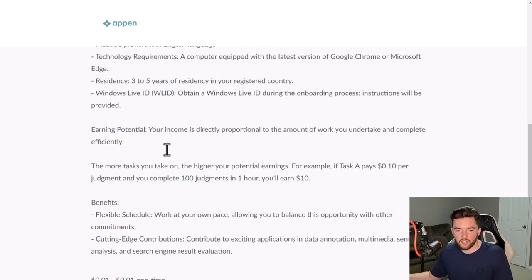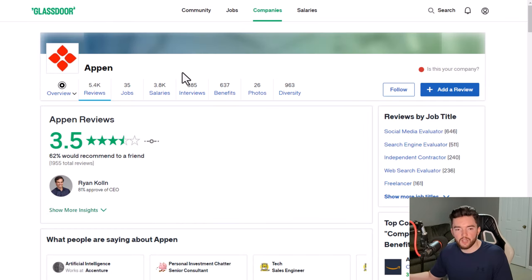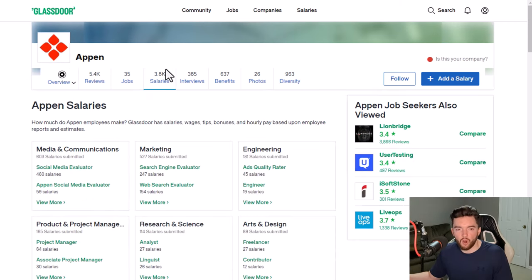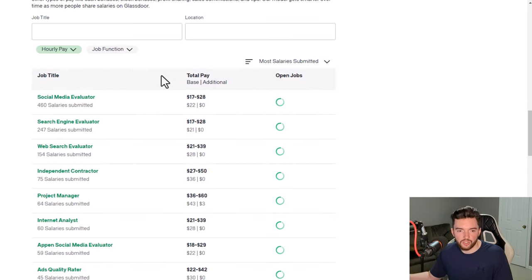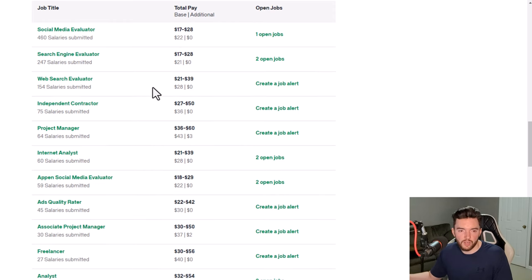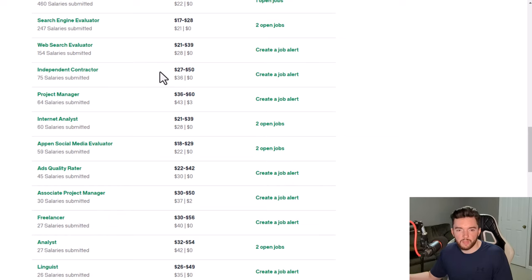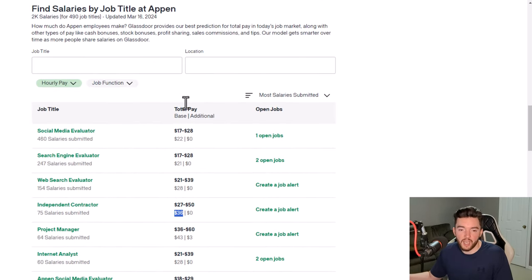That particular task judgment position pays around $10 per hour, though pay can vary by job. Appin has 3.5 out of 5 stars with 62% recommending it to a friend. For pay examples, a social media evaluator averages around $22, with some independent contractors reporting $28 to $36 and some up to $50, depending on the listing.